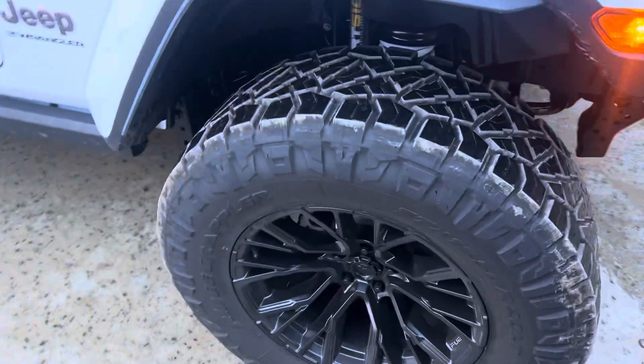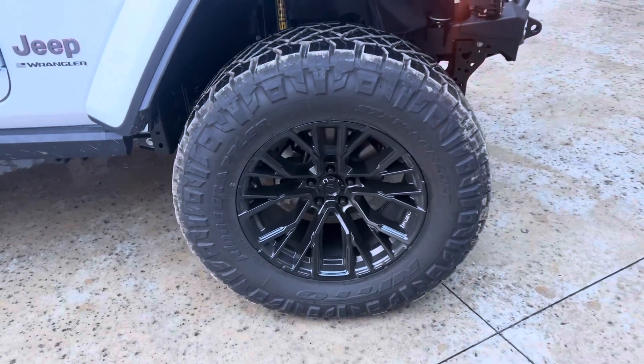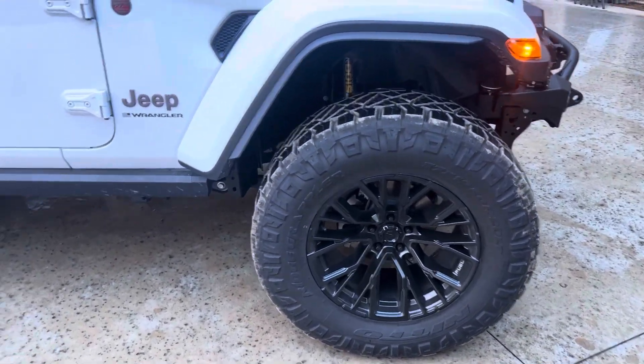Rolling on 20-inch Fuel Flame 5 wheels, I believe, wrapped in 37-inch Nitto Ridge Grappler tires.